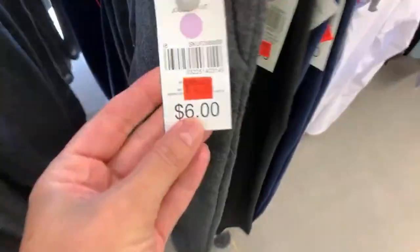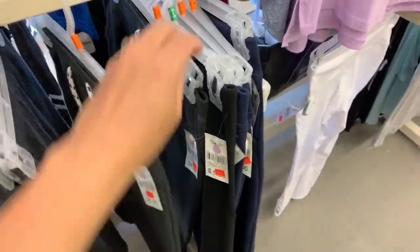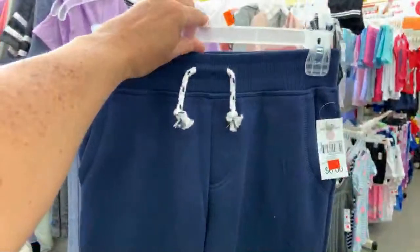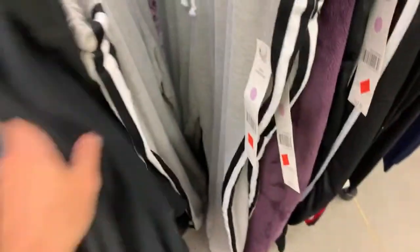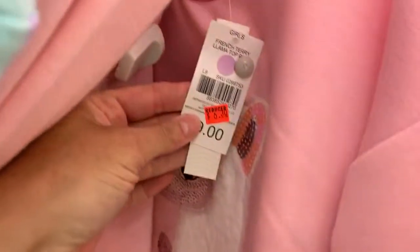They have clearance sweats in here — $4.20! Imagine that you need to get your little kids some clothes for back to school and you come in here and you're spending $3 on pants. $4.20 here, $7, $7, $8.75 for this sweatshirt. Let's take a peek around the other side and then we'll head over to makeup to see if there's any clearance over there. That one's $6.30.